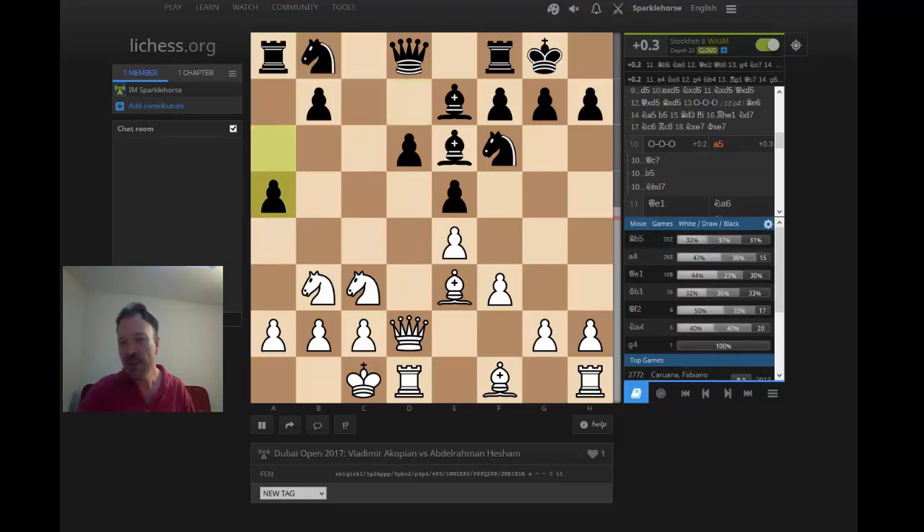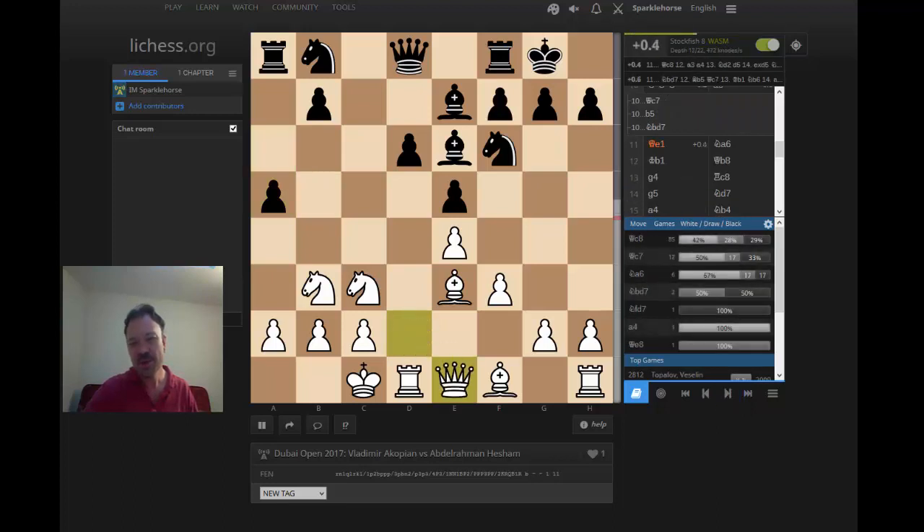Abdelrahman played a5. This doesn't cost him the game; I just think it makes it a little easier for white to play with that weakened b5 square — the plans become very clear. The main move is Bb5; also a4 is possible, and even Qf2. Akopian knows what he's doing — he plays Qe1. Here there are 85 games with Qc8, Qc7, and the engine likes Qc7 after a brief look. But Abdelrahman played Na6 here.